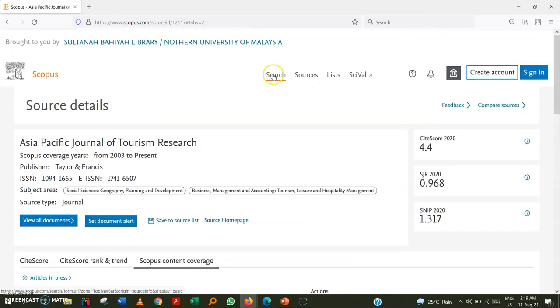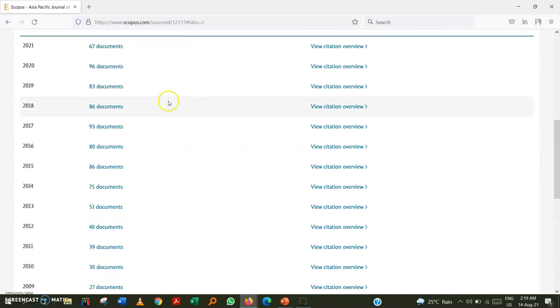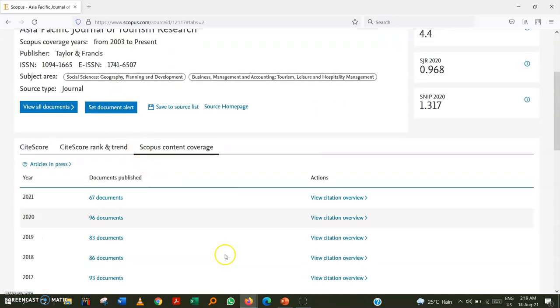Even after checking everything, if you are still uncertain — especially for a journal not from a reputed publisher — you can proceed to the third step for final clarification.